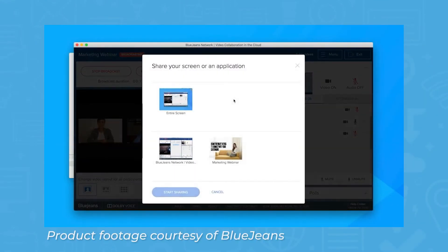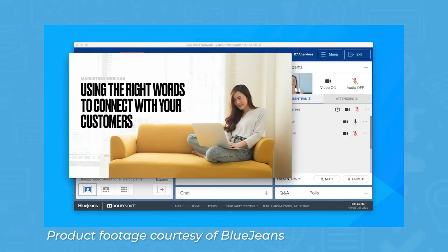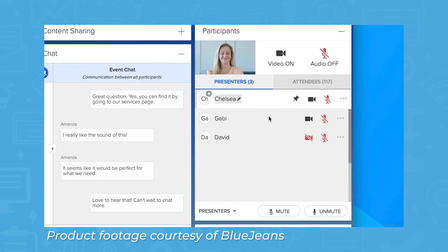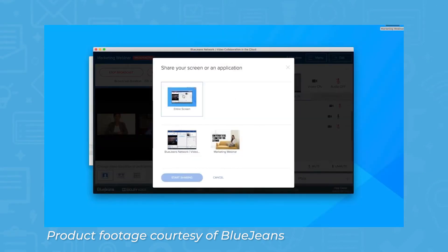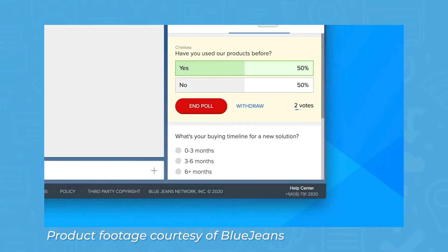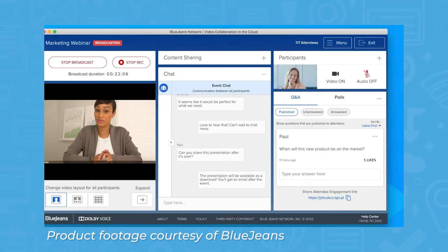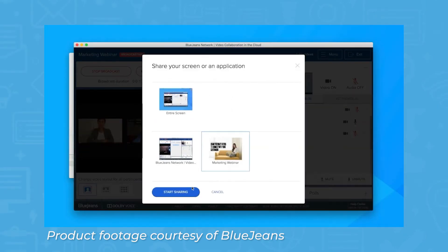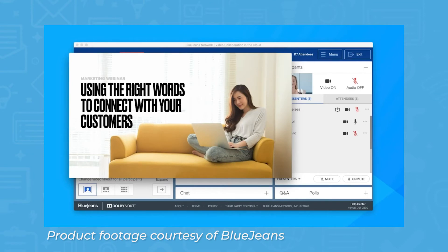BlueJeans allows you to host and manage live interactive webinars, virtual town halls, and events for large audiences. BlueJeans' standard webinar plans allow up to 500 participants, but you can contact BlueJeans for a custom plan that allows up to 150,000 participants. BlueJeans includes standard moderator controls that allow you to change video layout settings and enable or disable your participants' video and audio.